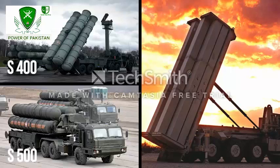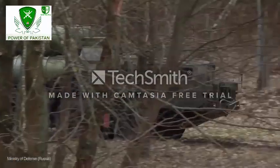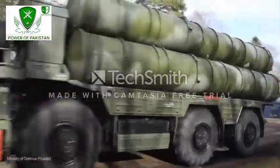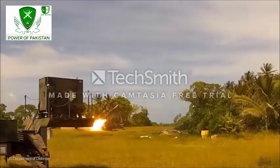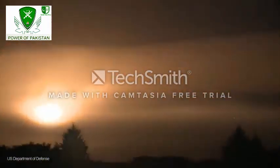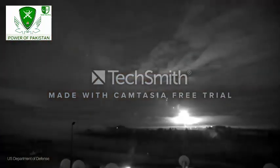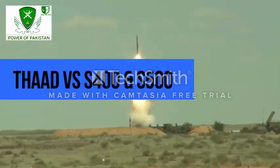The S-400, S-500, and THAAD are easily among the most advanced air defense systems in the world. However, one must remember that it is never correct to compare one system to another without looking at the bigger picture. In the modern battlefield, nothing works on its own — any given asset or system has a fixed role to play and works in sync with the bigger network to achieve the goal. Here is the comparative analysis of US-made THAAD and Russia's S-400 and S-500 air defense systems.